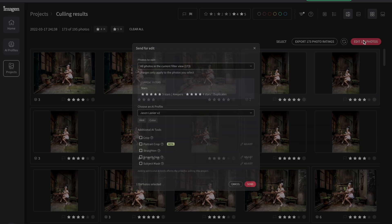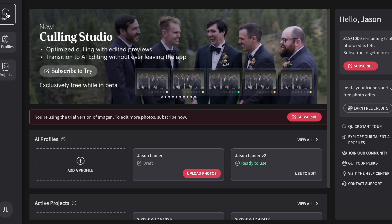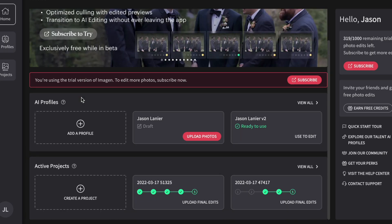I really love the culling feature because instead of paying Imagine to develop my entire catalog from a shoot, I can submit only the images that made the cut in the culling process. And Imagine is the only software out there that does the culling for you, which I think is terrific.